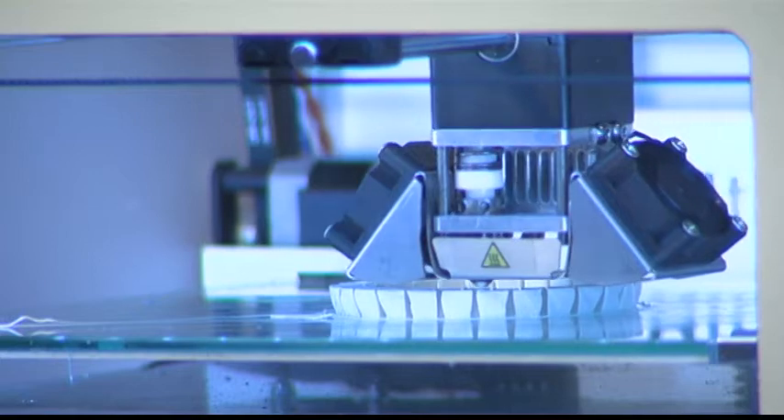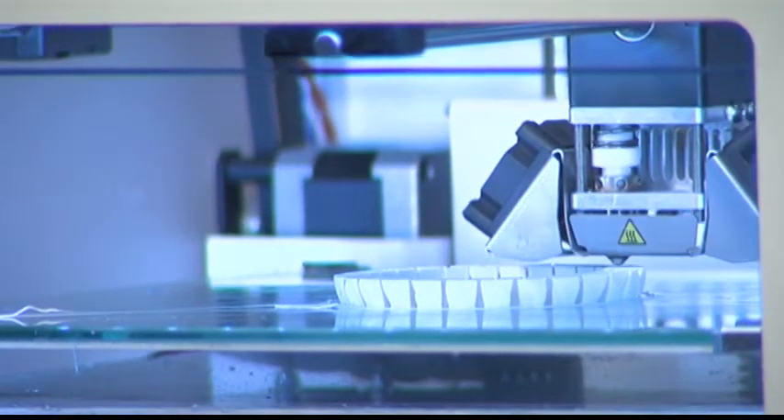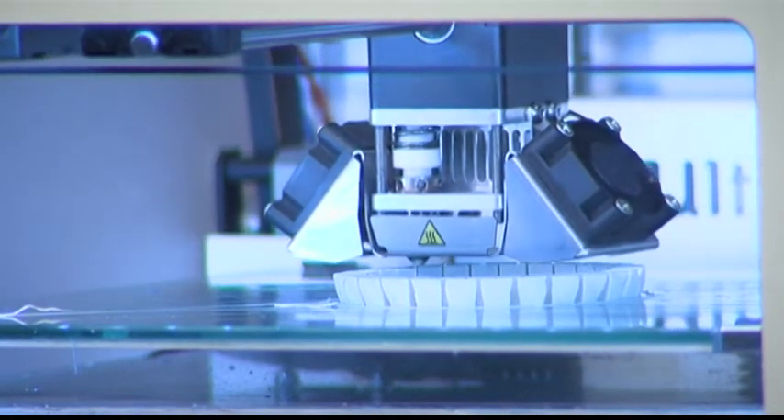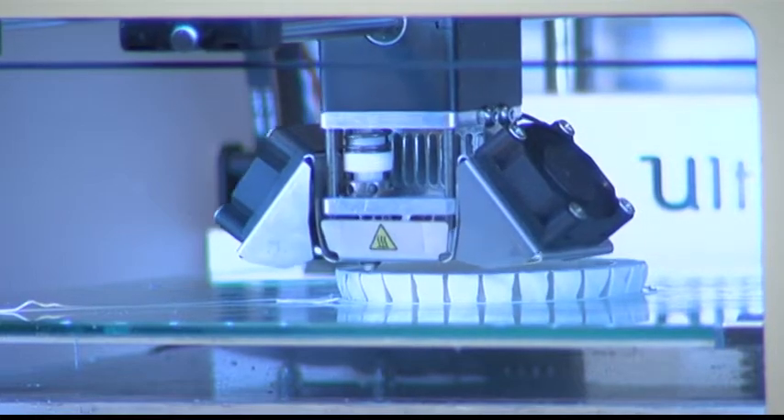So tell me about the process of telling the 3D printer what to print. Do you need special software? The 3D printer itself is pretty dumb — it basically knows how to move the head around and extrude plastic. You give it commands like 'go to this XY position and extrude this much plastic.' You have to break down a 3D computer model, then bring it into software that slices it into layers and converts those layers into movement commands for the printer. It's called a slicer.